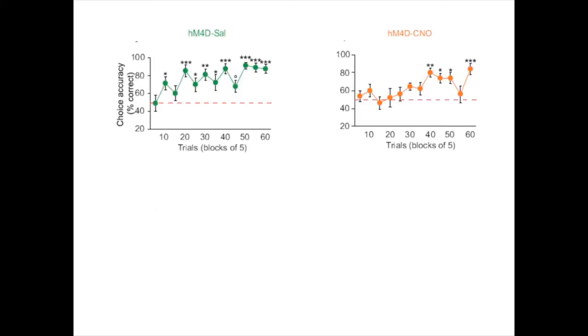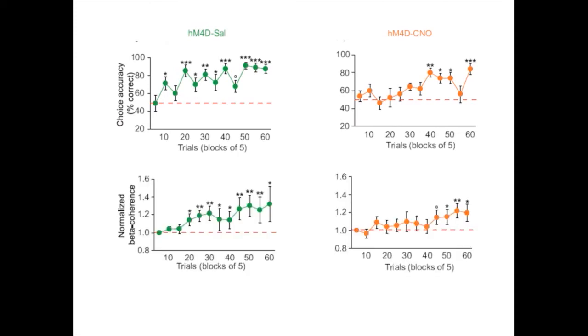What about the physiology during the acquisition of the T-maze? Remember, mice with decreased MD activity took more trials to learn the task, which can be seen in the acquisition curve. We saw the same effect in the beta coherence between MD and PFC: the increase in beta coherence was delayed. Moreover, the increase in beta coherence correlated with performance in the task.